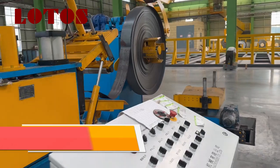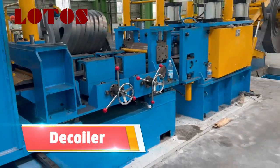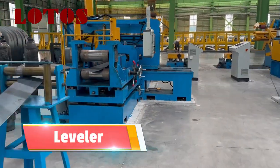Main components of a roll-forming line: Decoiler — holds and feeds the metal coil into the line. Leveler-feeder — flattens and straightens the metal sheet before forming.